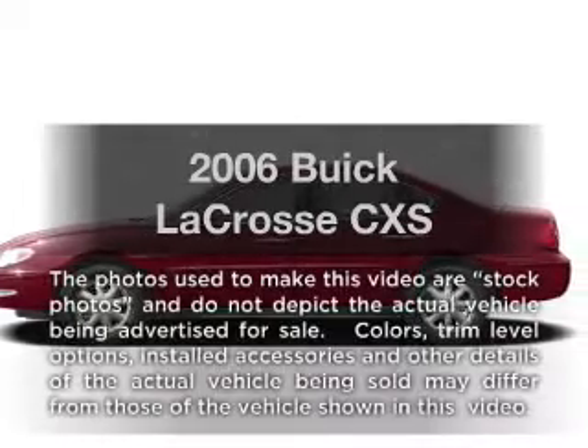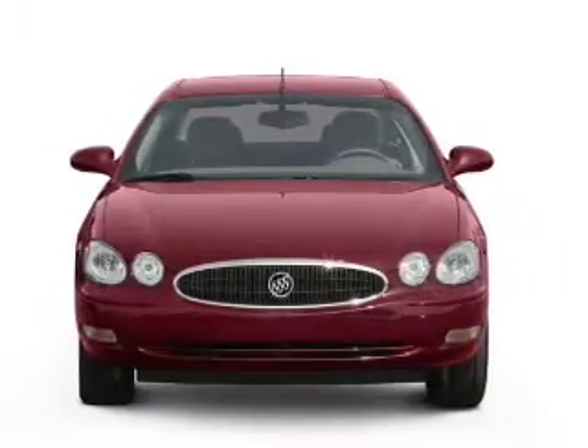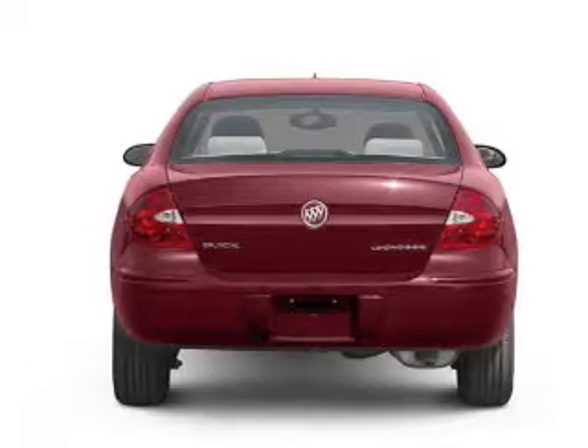Get noticed in this 2006 Buick LaCrosse. This is the set of wheels you've been looking for, with a reliable six-cylinder engine connected to a smooth-shifting automatic transmission. Premium wheels give a more luxurious look.